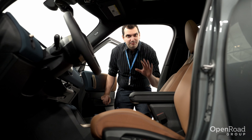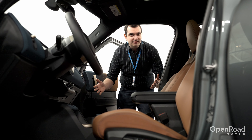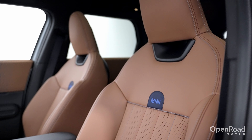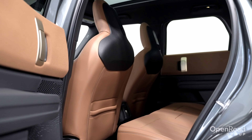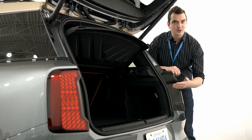With the 2025 MINI Countryman being about 5 inches longer than the old one, there is a lot of space on the inside. The front seats are very commodious, the back seats are spacious, and there's about 25% more cargo capacity in the trunk.